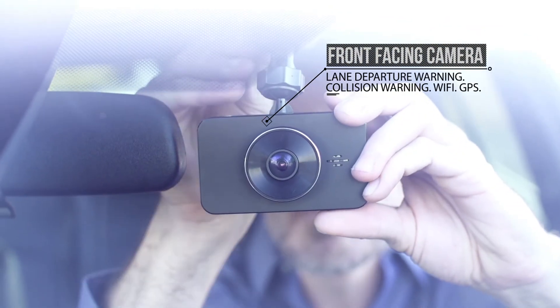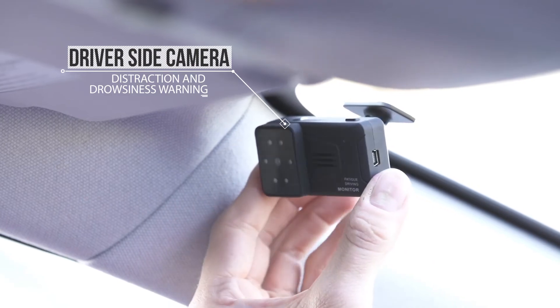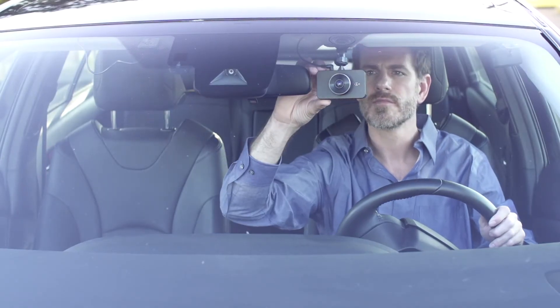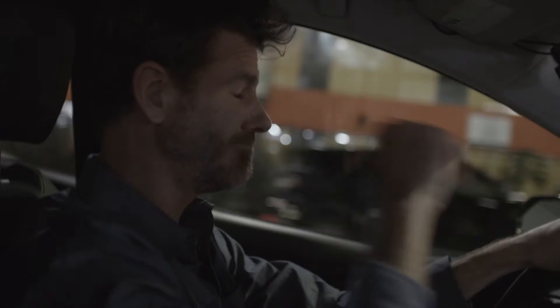DriveSafe cameras easily install in your car with a street-facing camera and a driver-facing camera to help prevent the causes of common car accidents. The driver's side camera has built-in facial recognition technology. Drive carefully.